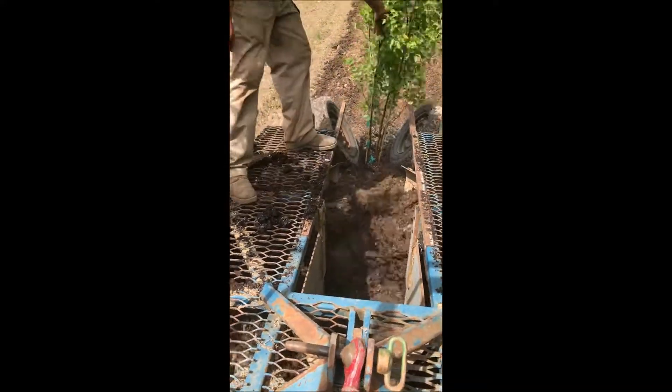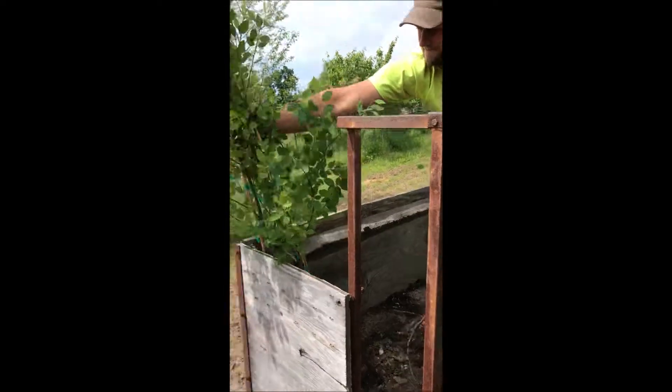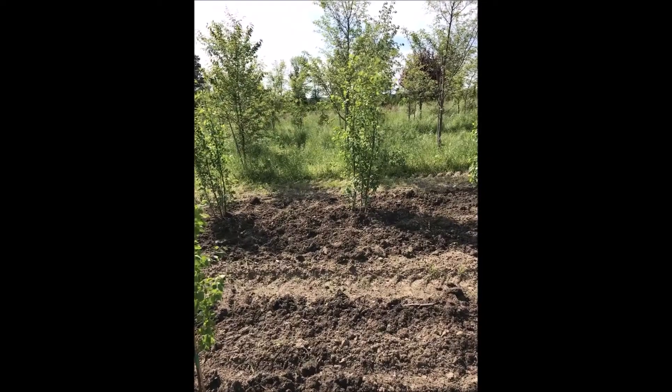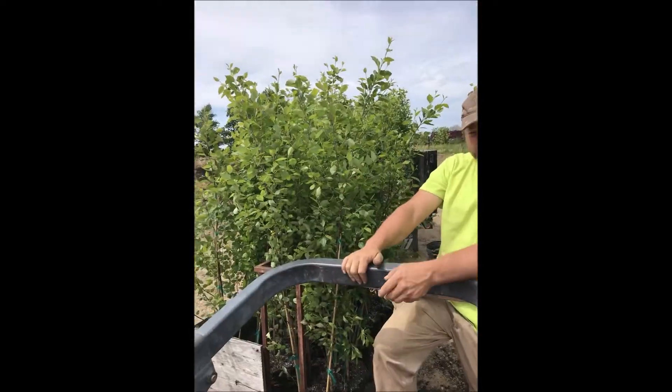We also give people demonstrations on how to grow them themselves from cuttings, so if you want to stop into the office to see that, we'd be glad to show you how to do it on your own.